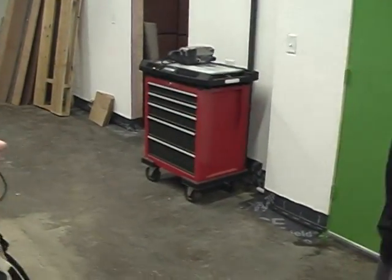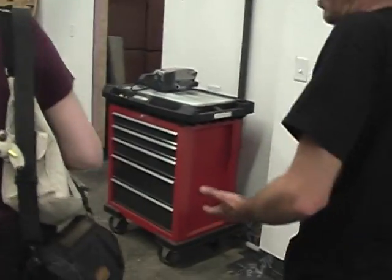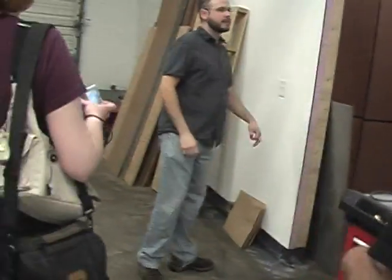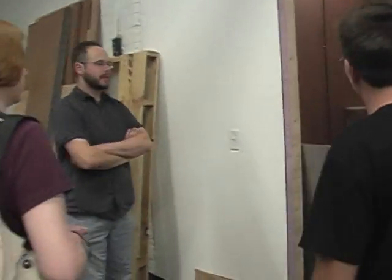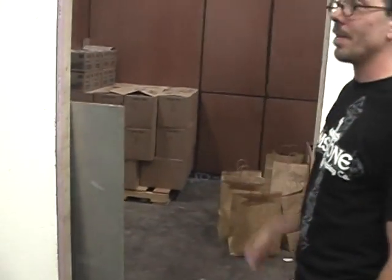That will be our cold room when we're done. We got started as soon as we could possibly get started but there are things that are still coming that will kind of continue to set up. This room is nice and tall.